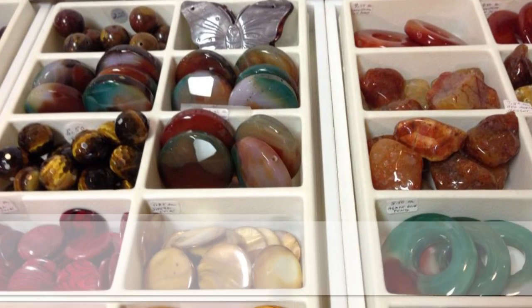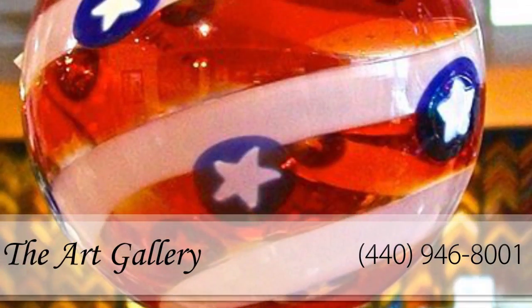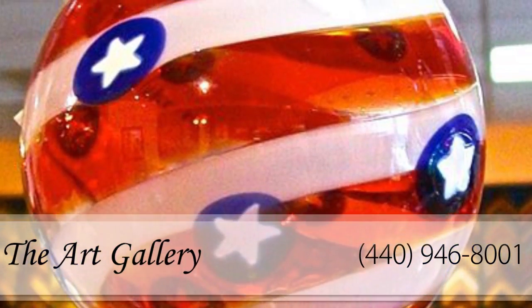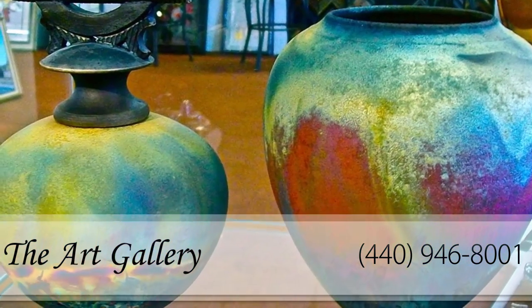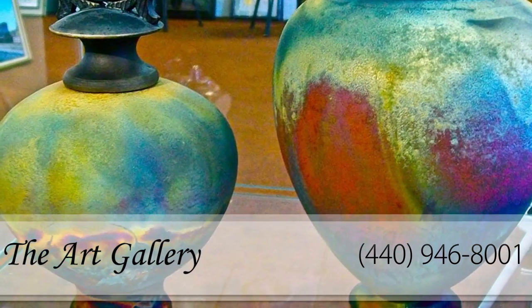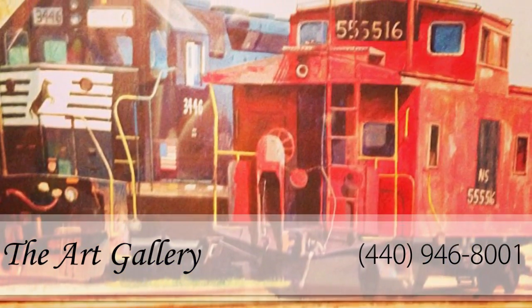Are you searching for the perfect piece of fine art to add intrigue to your home or office? Finding an exemplary work that perfectly matches the style and decor of your interiors has never been easier. The Art Gallery has a large selection of pieces to choose from, but don't just take our word for it.